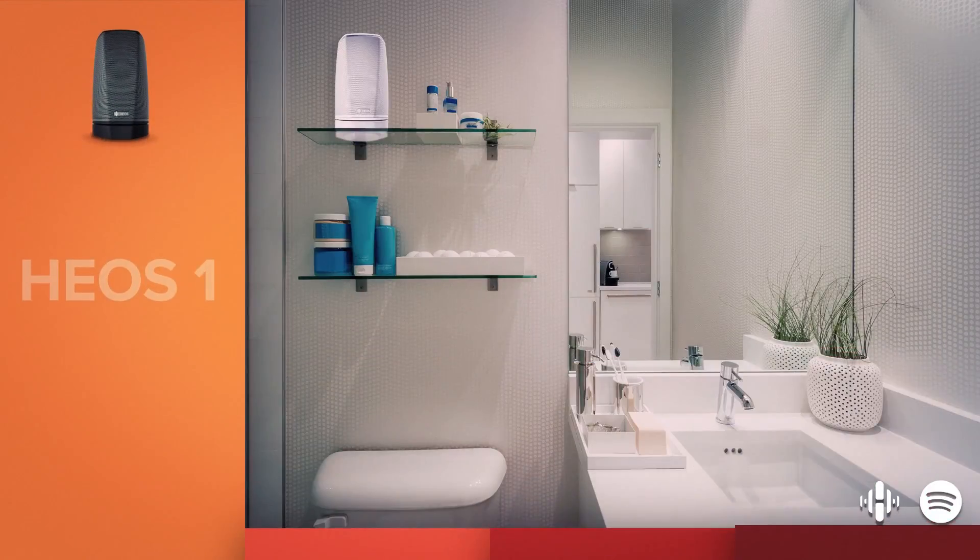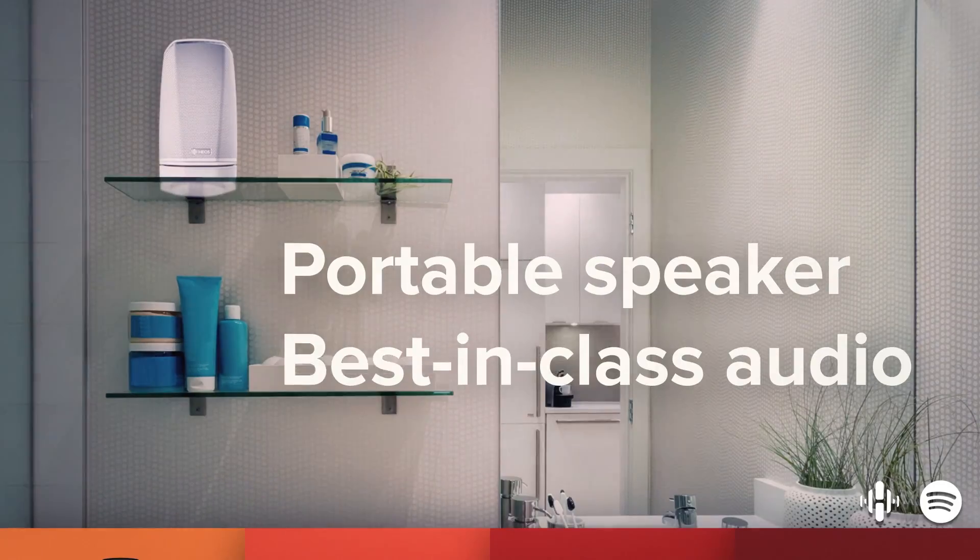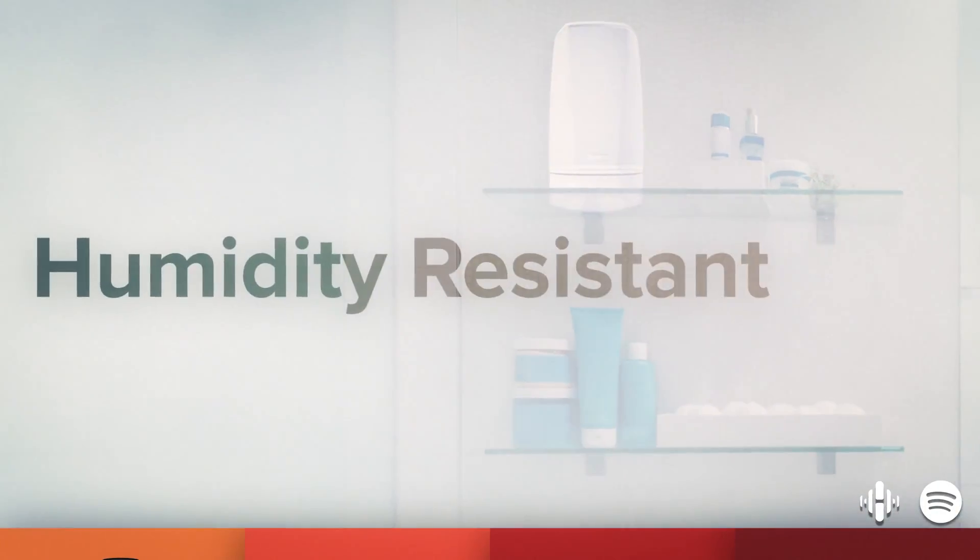Take the HEOS One for example. It's best-in-class audio for the smaller rooms in your home. And it's humidity-resistant, so you can even enjoy your tunes in the shower.